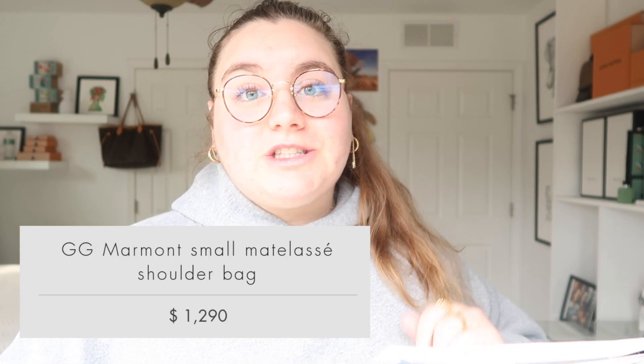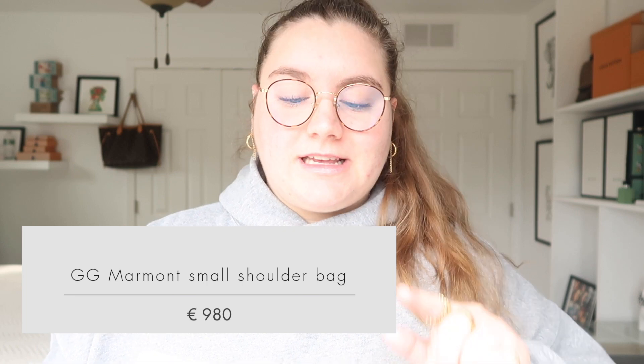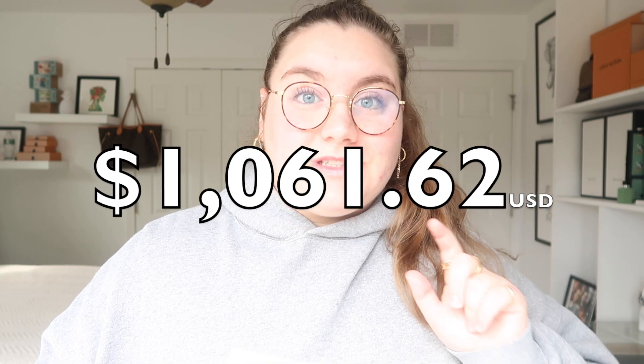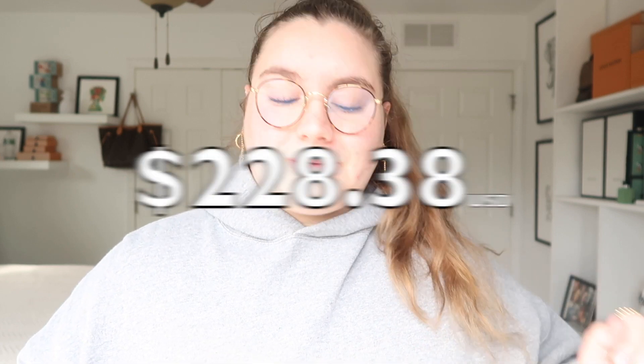The first handbag is the Gucci GG Marmont Small Matelassé Shoulder Bag. Here it retails for $1,290. In Europe it retails for €980, which the conversion for that is $1,061.62. So the amount you would save if you were to buy from Europe would be $228.38.